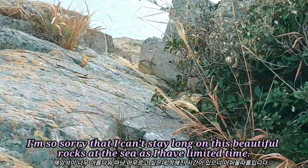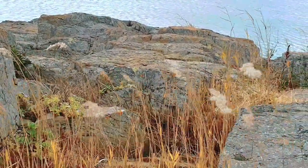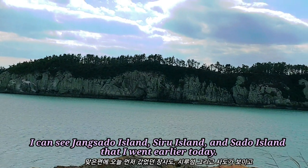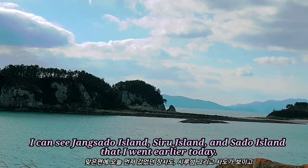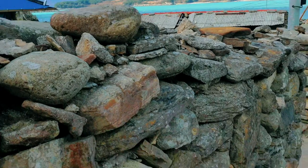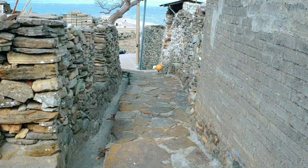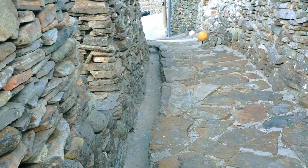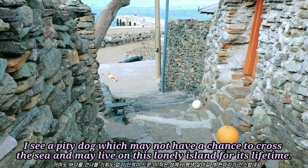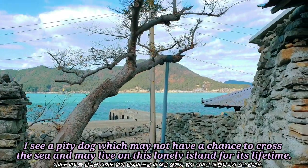I'm so sorry that I can't stay long on these beautiful walks at the sea as I have limited time. I can see Jangsado Island, Shiro Island, and Sado Island that I visited earlier today. On my way back to the trail looking at the sea, I see a poor dog which may not have a chance to cross the sea and may live on this lonely island for its lifetime.